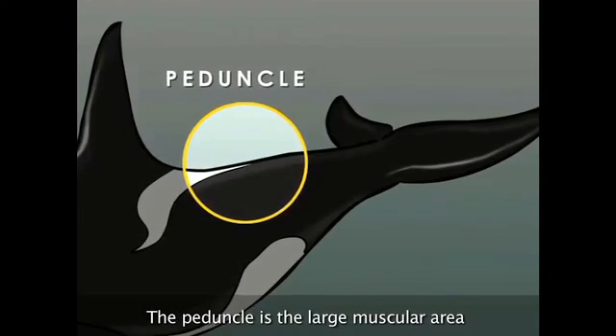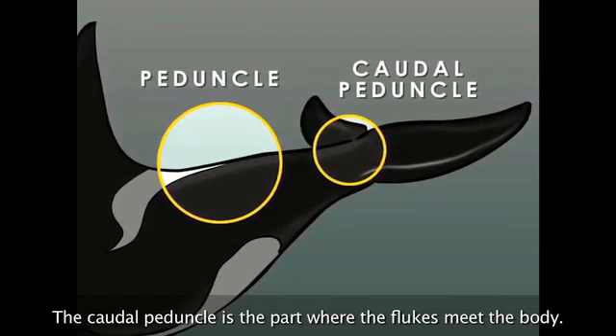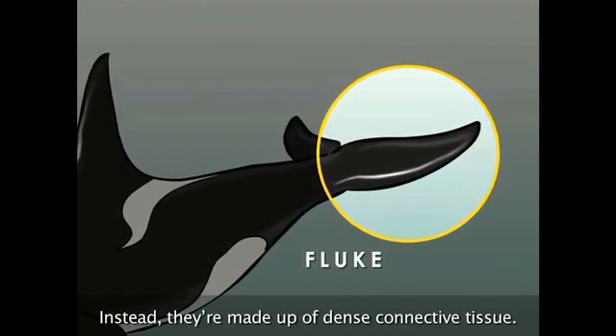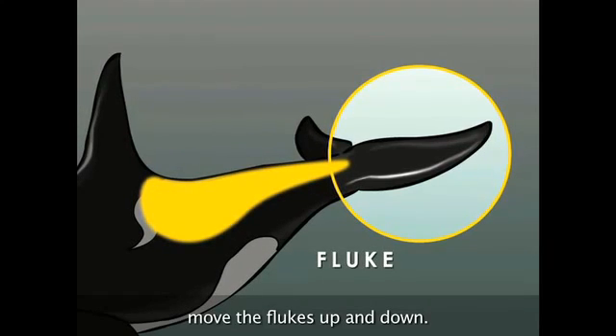The peduncle is the large muscular area between the dorsal fin and the flukes. The caudal peduncle is the part where the flukes meet the body. There aren't any bones or cartilage in the dorsal fin and flukes — instead, they're made up of dense connective tissue. Longitudinal muscles in the back and caudal peduncle move the flukes up and down.